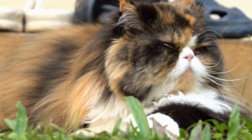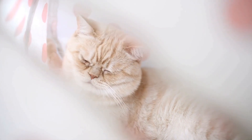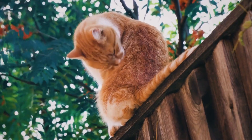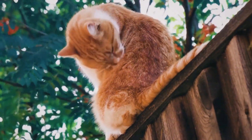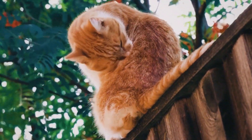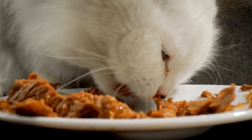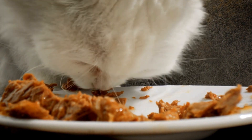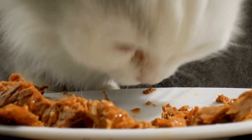Fleas are perhaps the most well-known parasites that cats can encounter. These tiny insects are blood-sucking pests that can cause itching, skin irritations, and even anemia in severe infestations. The most common symptom of a flea infestation is constant scratching and biting, especially around the neck, back, and base of the tail.